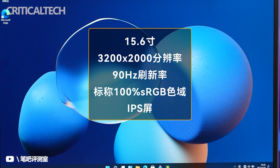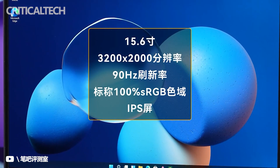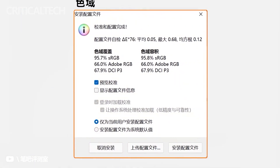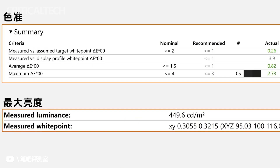This laptop sports a 15.6-inch 3.2K display with a 90 Hz refresh rate. The display parameters include a 3200 by 2000 resolution and a brightness of 400 nits, meaning it can clearly display content even in sunlight.